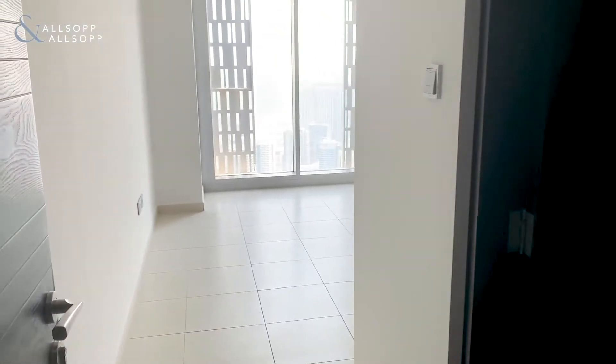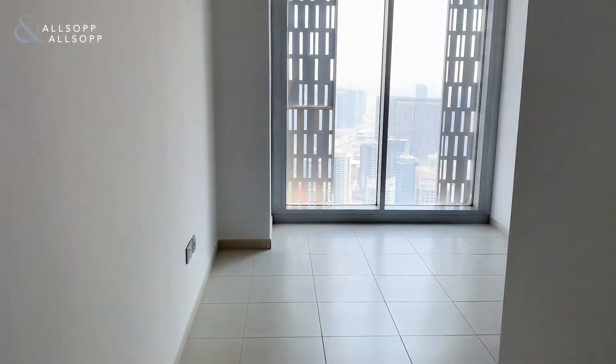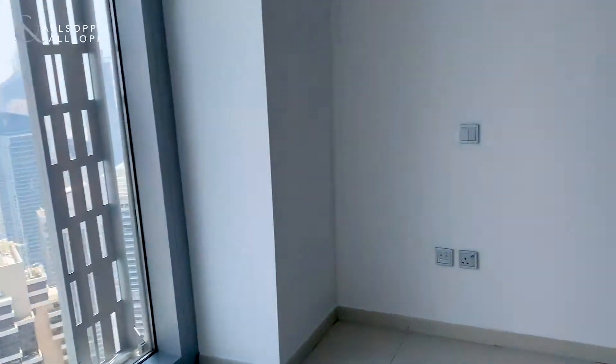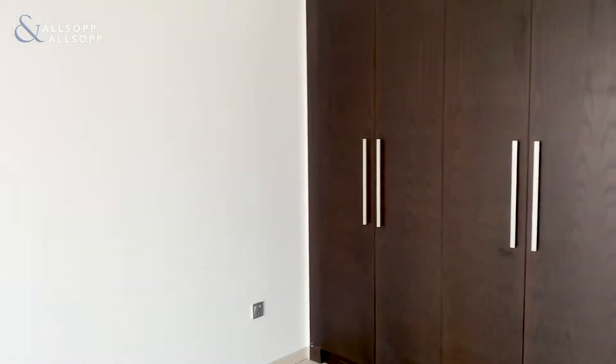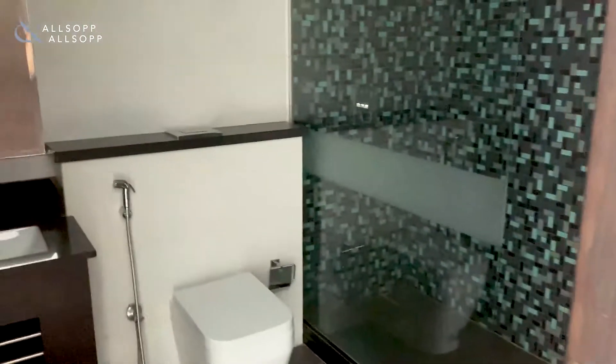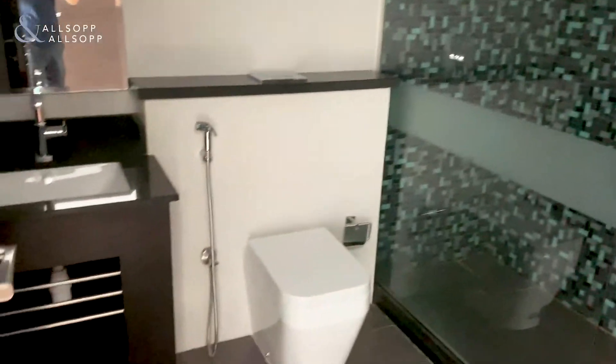And then you've got access onto the third bedroom — built-in wardrobes and the en-suite bathroom.